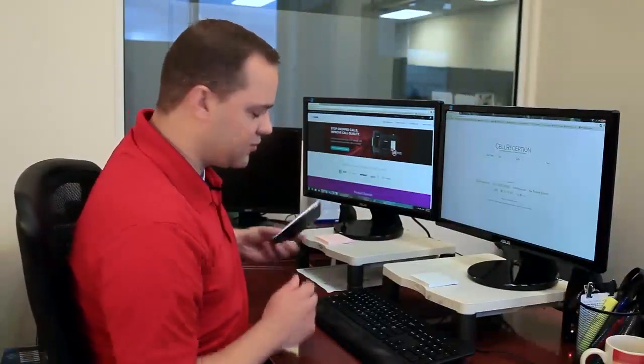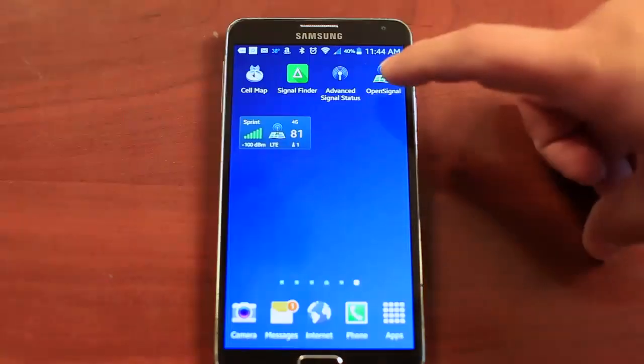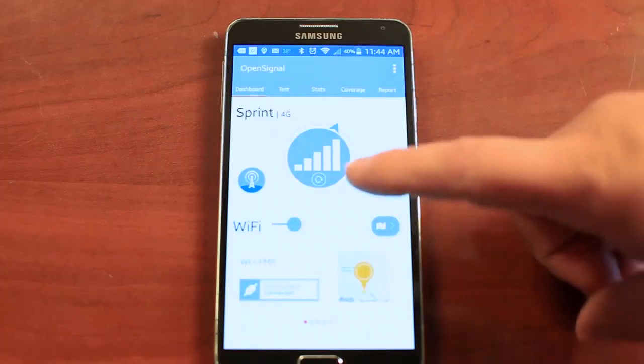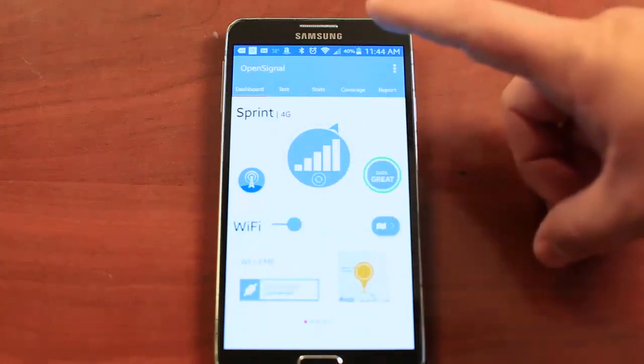So, how do you find a cell tower? Well, many times there are apps on your cell phone that will help you find a nearby cell tower, like OpenSignal. As you can see here, this is pointing to the nearest cell tower in this direction.